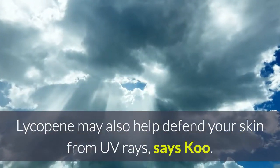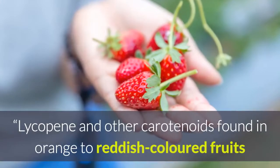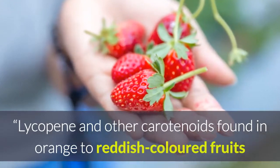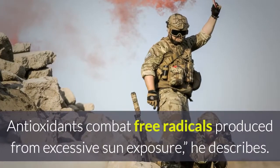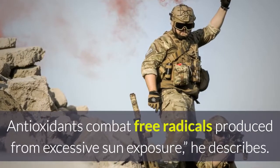Lycopene may also help defend your skin from UV rays, says Koo. Lycopene and other carotenoids found in orange to reddish-colored fruits and vegetables can help improve the skin's antioxidant status. Antioxidants combat free radicals produced from excessive sun exposure, he describes.